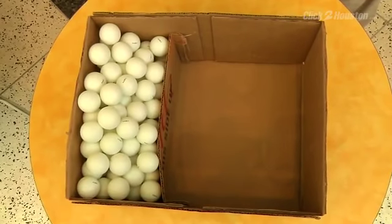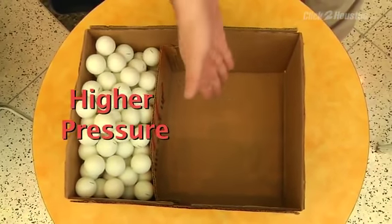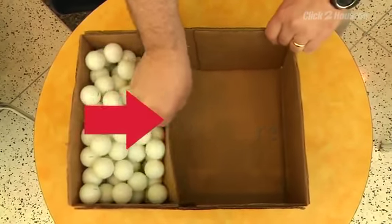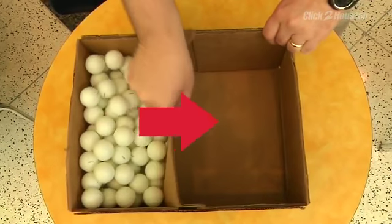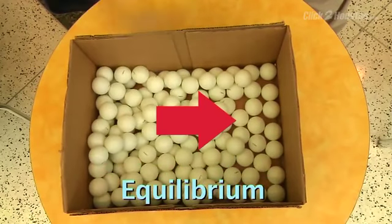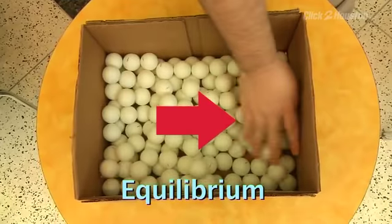Take this box, for example. This side with all the balls would be our higher pressure, and this area that's empty will be our lower pressure. When I remove the barrier, the balls flow from higher to lower pressure, just like air. By moving from the high to the lower pressure areas, the pressures attempt to reach equilibrium, or even out. In other words, air blows from higher towards lower pressure.